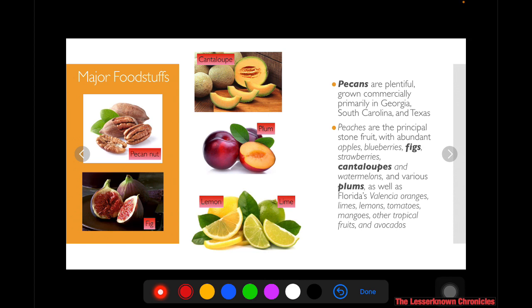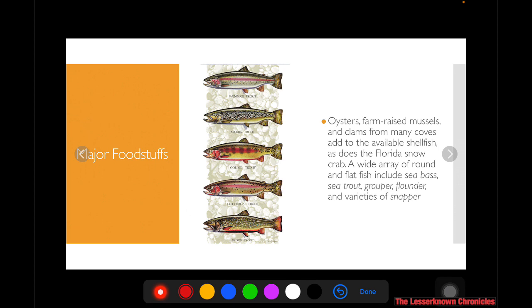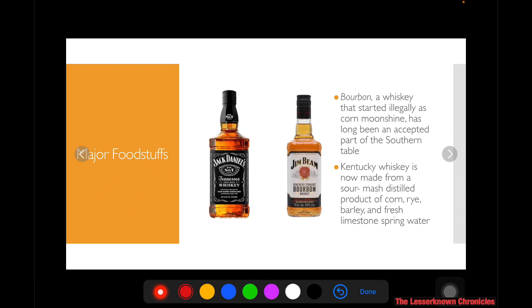They also have other crops such as the pecan nut, fig, lemon and lime, plum, and cantaloupe. They are also rich in seafood such as oysters, mussels, clams, as well as sea bass, sea trout, grouper, flounder, and other varieties of snapper. Chicken, pork, and beef are also prevalent meats, and the country ham is served thin, just like bacon. When it comes to beverages, they have two famous alcoholic beverages — Kentucky whiskey, which is Jim Beam, and Tennessee whiskey, which is Jack Daniels.